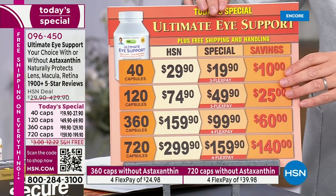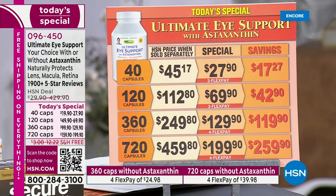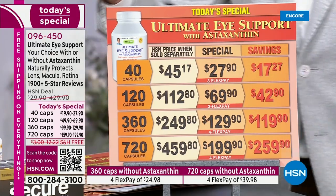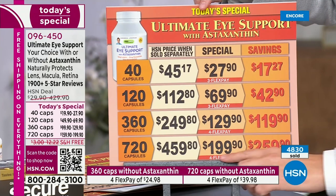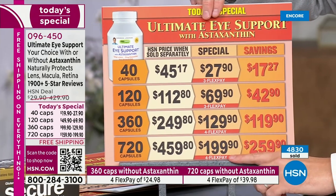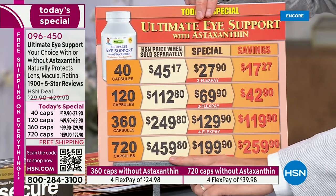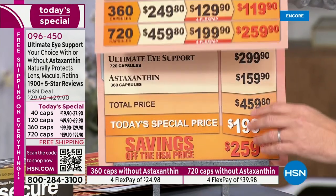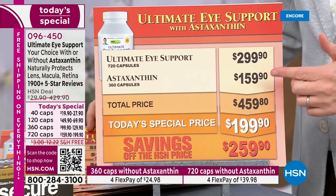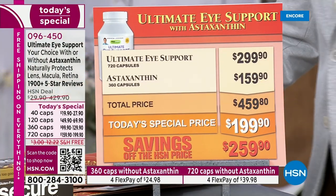To get the added benefits of astaxanthin — and we're talking about benefits for brain, heart, and immune system — the value here is through the roof. For $199.90 you're only spending an extra $40. If you were to buy the astaxanthin by itself it would be $159.90, so mega savings on that.